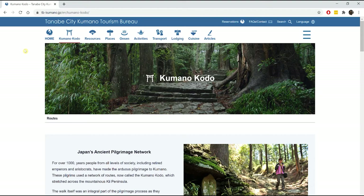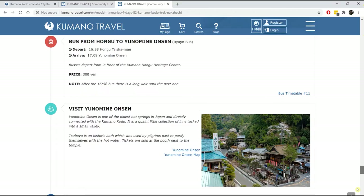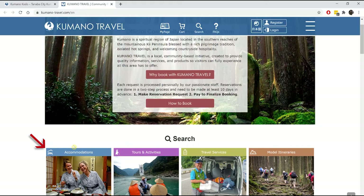Once you've decided which route you want to hike and where you'd prefer to stay, it's time to navigate to the reservation site. If you found a model itinerary you're happy with, the booking process is simpler — go to the model itineraries page on the reservation site, scroll down and select the model itinerary you'd like to book. Once open, scroll to the very bottom, select your start date and any extras, then click 'View Price Plan List' to view and select accommodation for each town stay. For a customized itinerary, you'll need to book through the accommodations page.